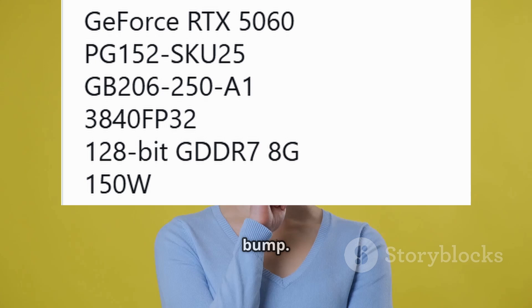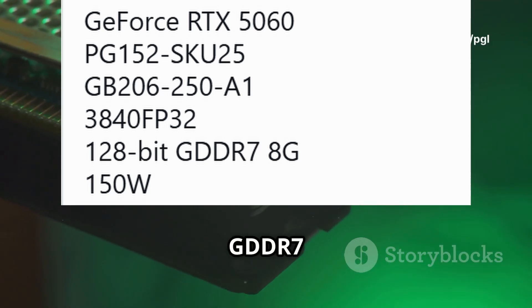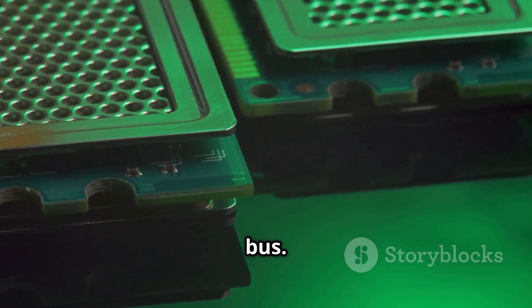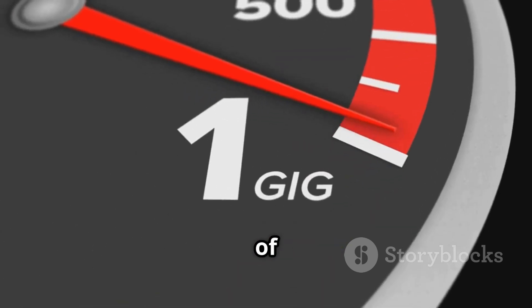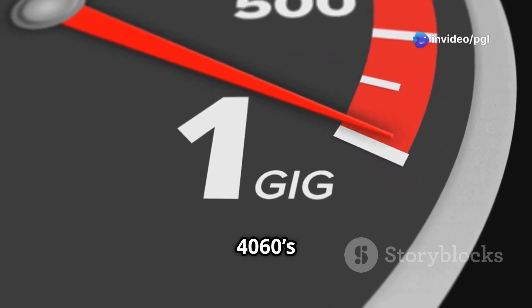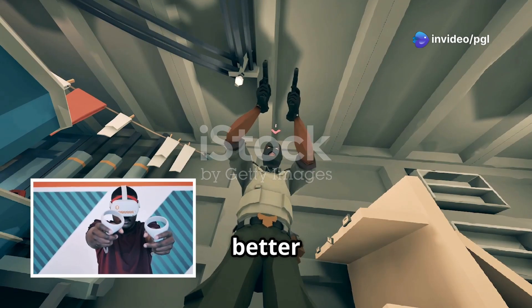The memory is also getting a speed bump. The RTX 5060 will have 8GB of GDDR7 VRAM running at 28GB/s on a 128-bit memory bus. This translates to a whopping 448 GB/s of memory bandwidth — 64% higher than the RTX 4060's 272 GB/s. Faster load times, better textures — yes please.